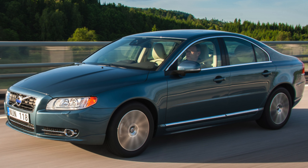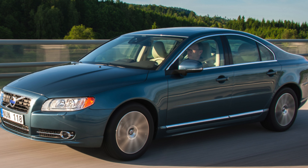Welcome to the Master Cars Pro channel. Today we will talk about the problems and weaknesses of the Volvo S80.